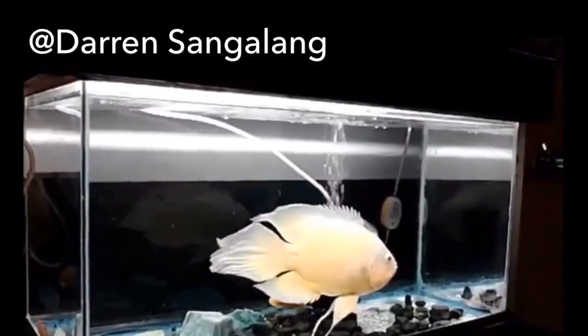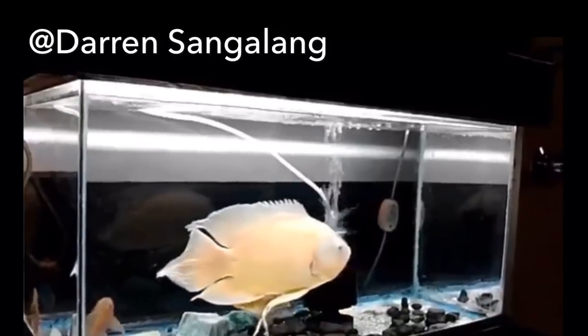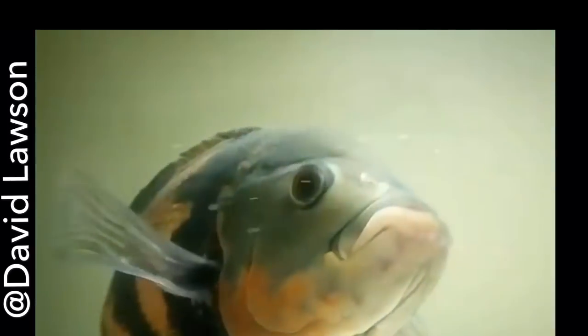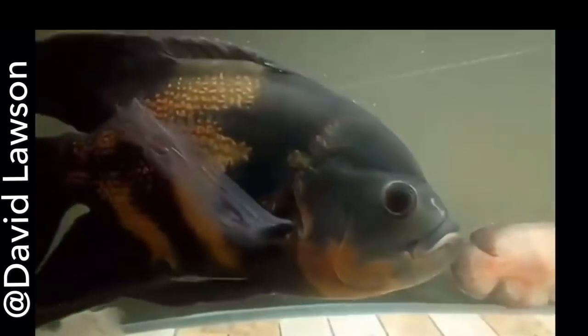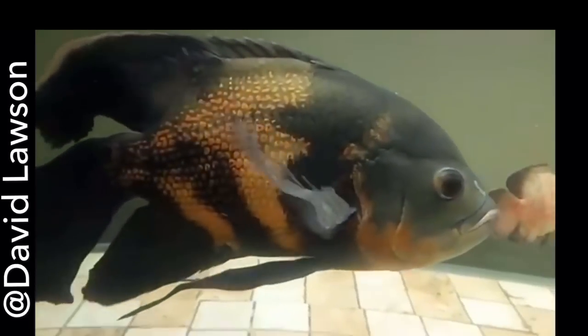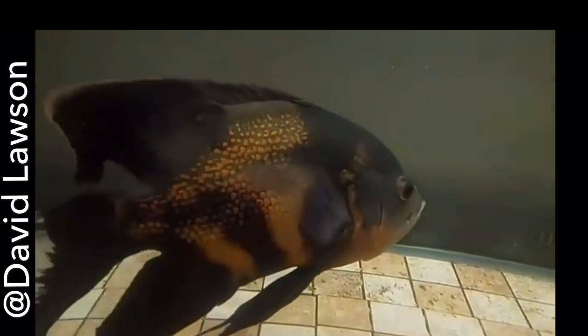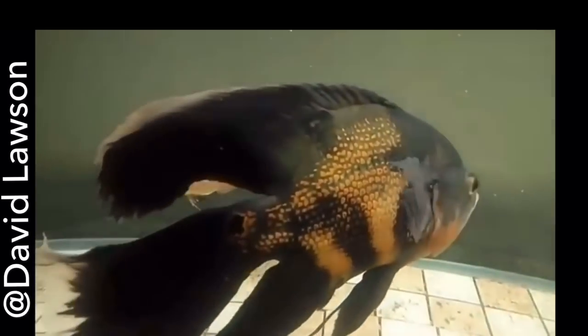So I got into MonsterFishKeepers.com because that forum never steers me wrong. Lo and behold, there isn't a lot of answers on how to breed these fish — because if a person could figure out just how to breed Long-Finned Oscar Fish, when there's a demand, you could probably be selling a lot of fish.